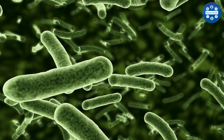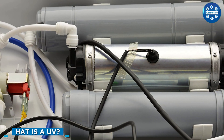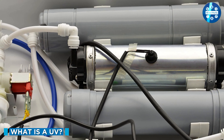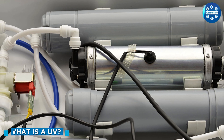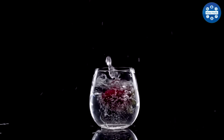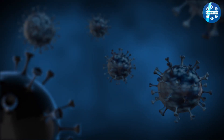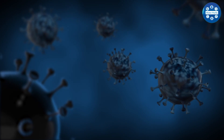In a UV water filter system, ultraviolet rays kill the harmful bacteria from the water, so the water is completely disinfected from pathogens. The UV water purifier is good for health because it kills all the harmful microbes present in the water without affecting the taste.